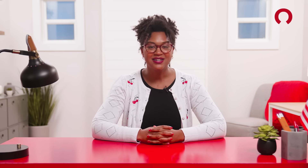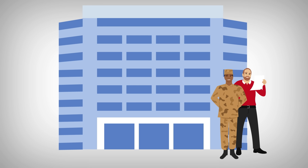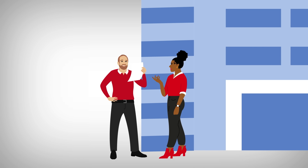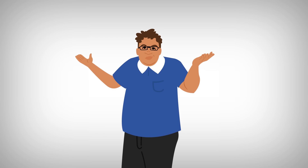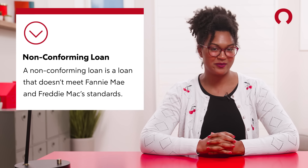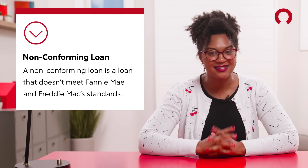VA loans are loans with special financial terms — the idea is to give military members a better deal than the average civilian. These loans are guaranteed but not directly provided by the Department of Veterans Affairs. The VA doesn't manage the loan; those details are still left to credit unions, local banks, and other lending companies like Rocket Mortgage. But if the borrower defaults, the VA makes sure those lenders get paid back — that guarantee is how lenders are okay with giving those perks out.